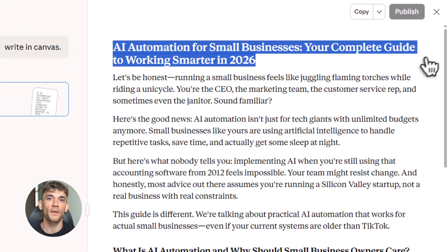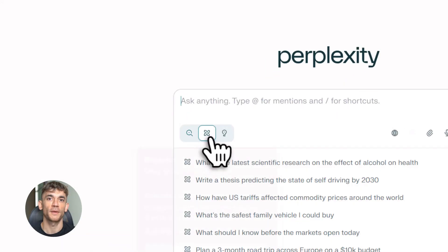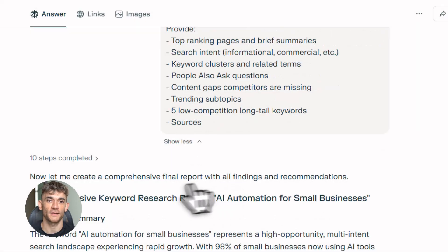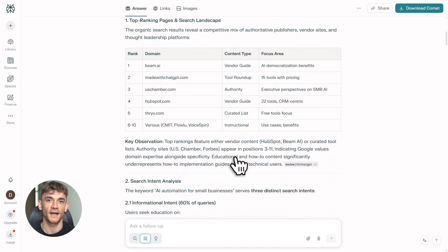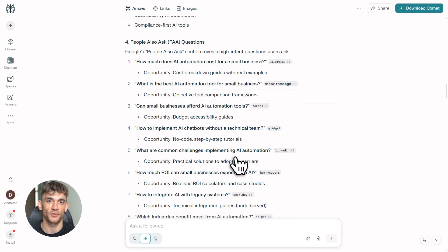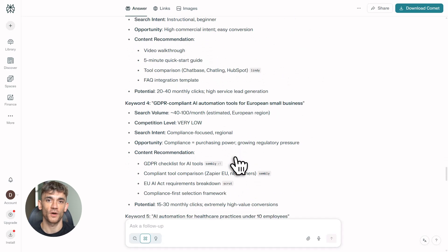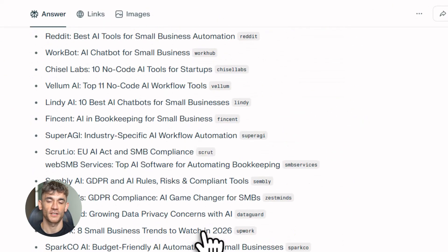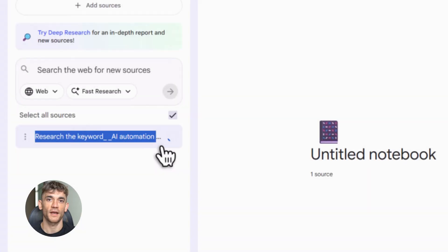Let me show you this in action. I'm targeting 'how to grow an AI community.' I start in Perplexity and paste my research prompt. Perplexity gives me everything: top pages ranking for that keyword, questions like 'how do you build an engaged AI community' and 'what makes a successful online community,' and content gaps like nobody's talking about live support or weekly training. Then I load that into NotebookLM.